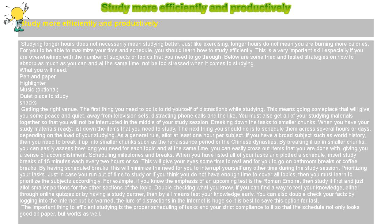This is a very important skill, especially if you are overwhelmed with the number of subjects or topics that you need to go through. Below are some tried and tested strategies on how to absorb as much as you can and at the same time not be too stressed when it comes to studying.